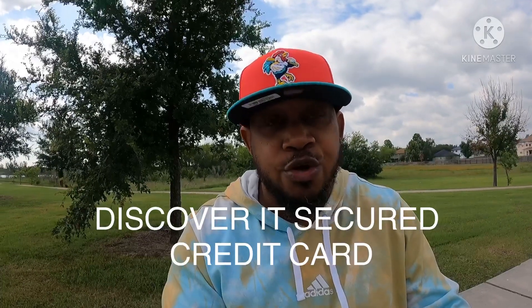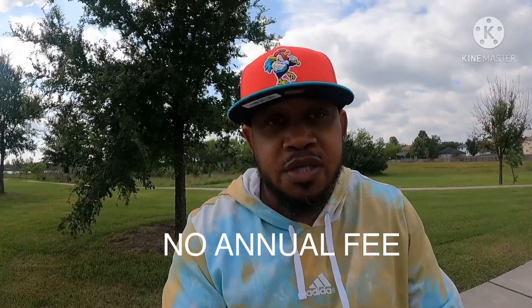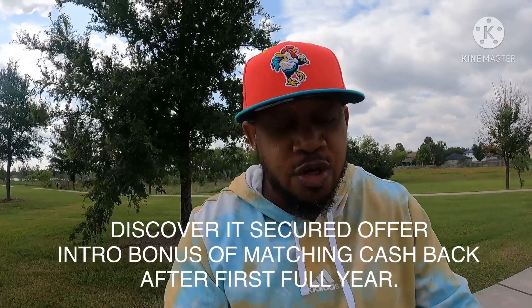Now I'm going to move on to the next secured credit card — the Discover It secured credit card. Just like the Capital One MasterCard, the Discover It secured credit card has no annual fee. The only drawback is it has a 22.99 variable APR. It also has an intro bonus: Discover will match all of the cash back earned at the end of your first year in possession of the secured credit card.